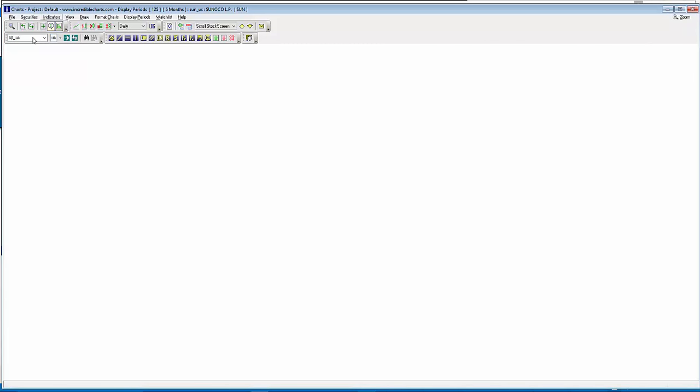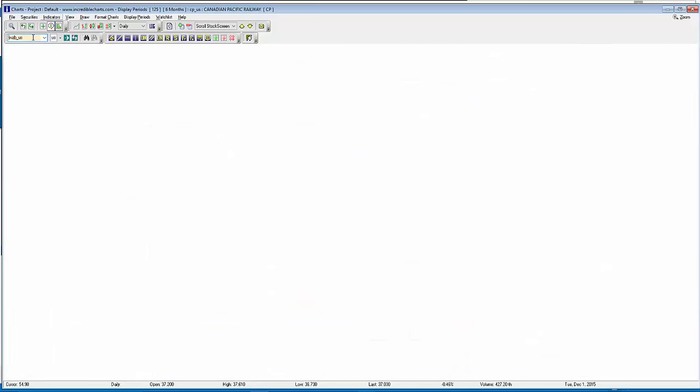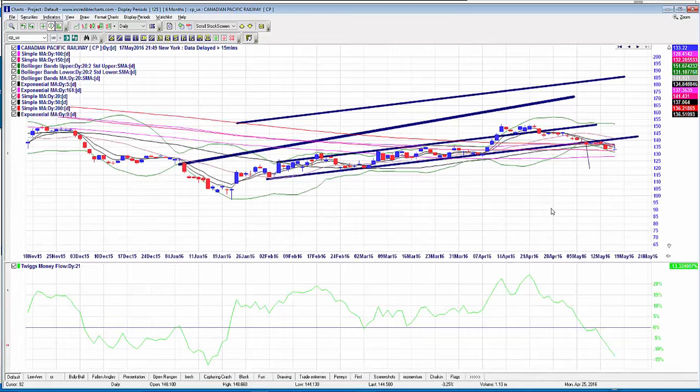Canadian Pacific is another Dow Jones Transport stock — just like WAB, which is also a railroad stock, reinforcing the transport theme. In both CP and WAB you can see strong divergent money flow going straight down. CP is closing again in the bottom half of the range and continuing to freefall — looking really good.